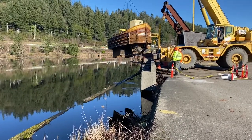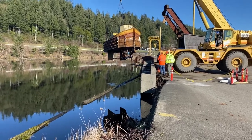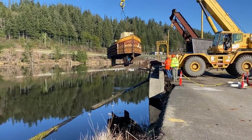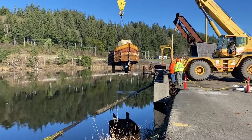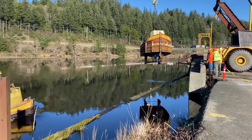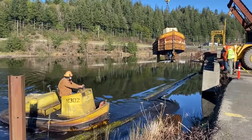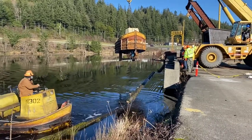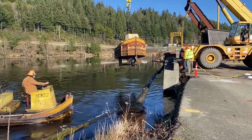The other boat that's already in the water will be taking this boat over to the boathouse after it's launched. Not very many mills still float their logs in ponds. This mill is in Coquille, Oregon. Another mill I know of that uses this practice is in Klamath Falls, Oregon.